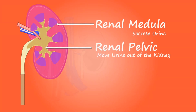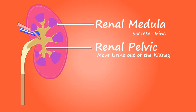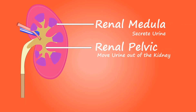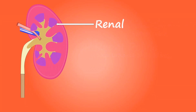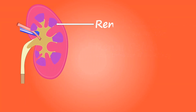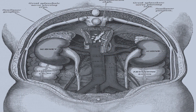Each renal tubule, now containing the modified filtrate known as urine, culminates in a larger collecting tubule. All the collecting tubules ultimately converge into the renal pelvis, a bowl-shaped region situated in the central part of the kidney, which also contains small cup-like structures called calyces. The renal pelvis subsequently tapers into the ureter, a conduit responsible for transporting urine to the urinary bladder — a muscular sac that serves as a temporary reservoir for urine, featuring sphincter muscles that regulate the exit to the urethra.